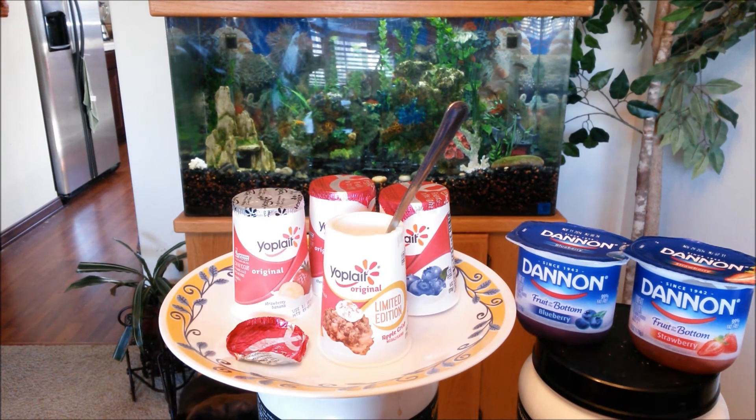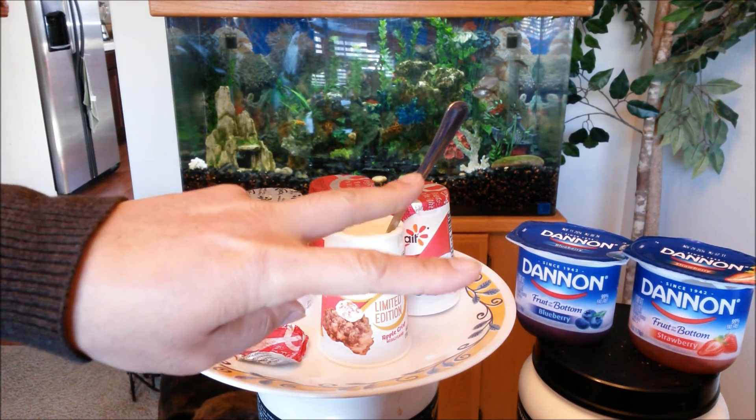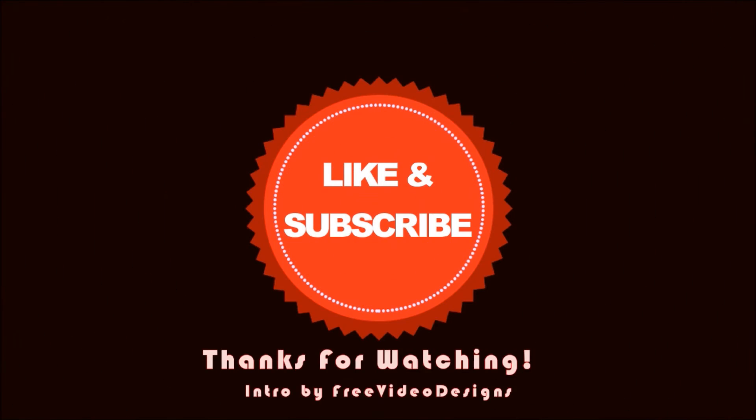So that's my breakfast for you guys. Hope you guys enjoyed this review. Until next time — eat hard, work out harder, and have a great weekend. We'll see you next time.